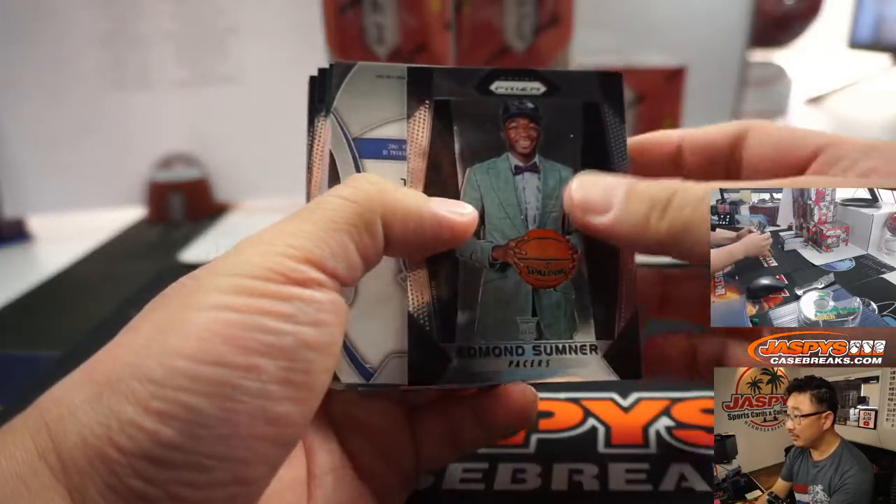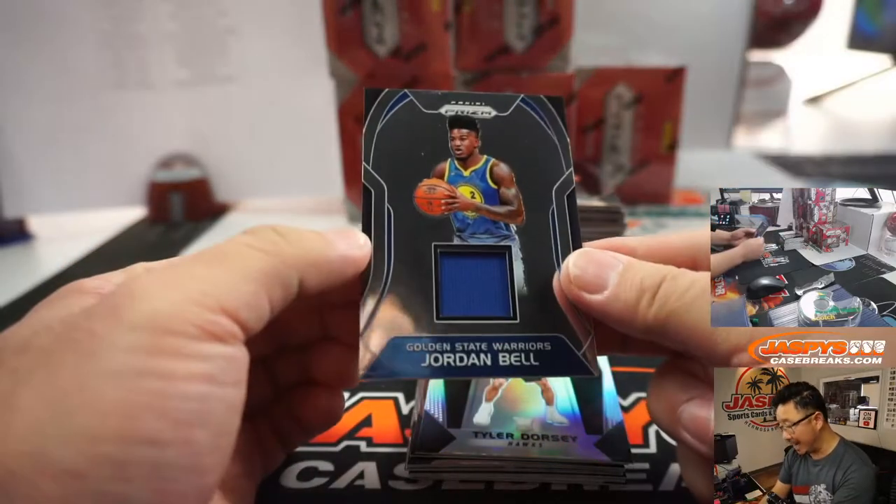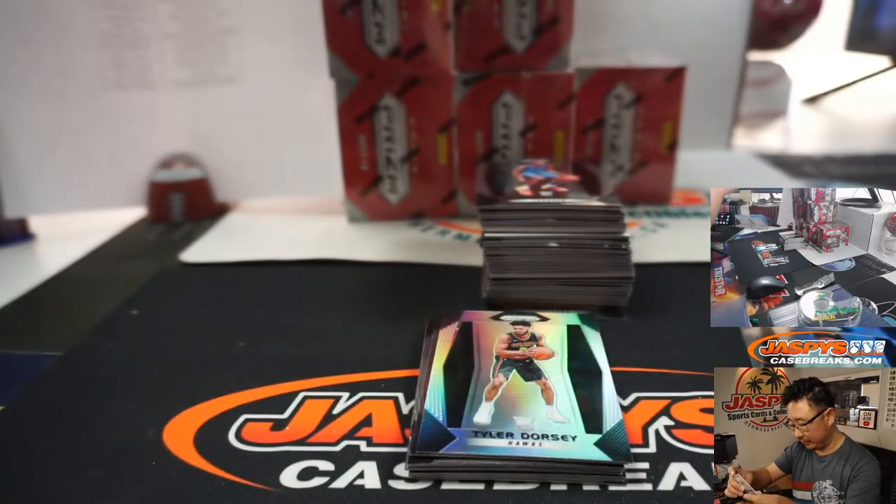Here we go. I see some little silver peeking out of there. There's Jordan Bell, and Tyler Dorsey is the rookie silver. Jordan Bell.